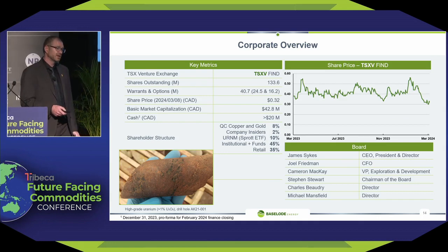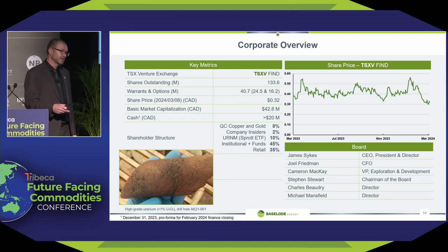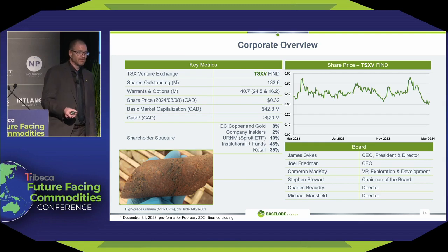133 million shares outstanding — I still consider that to be quite low. 40 million warrants and options. Share price around 30 cents, market cap around $40 million. But we do have $20 million in cash, and we have to spend $12 million this year — so that's a great problem to have. We love to drill, we love to explore, we love to find uranium mineralization. Insiders own about 10%, the Sprott ETF owns another 10%, and brokers and retail have the remaining 80%.